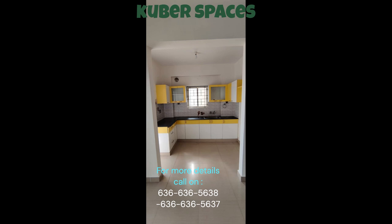Don't miss out on this opportunity to own a beautiful apartment in a sought-after locality. Contact us today for more information and to schedule a viewing.